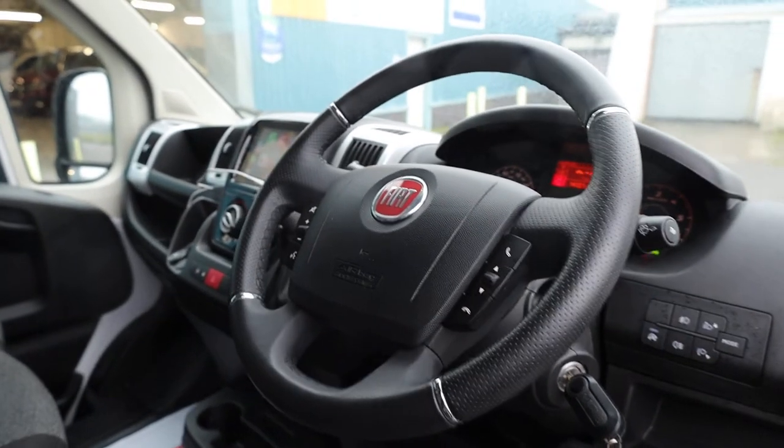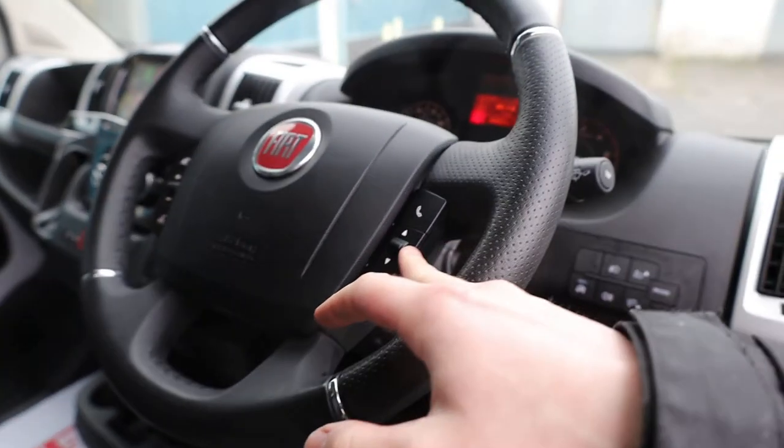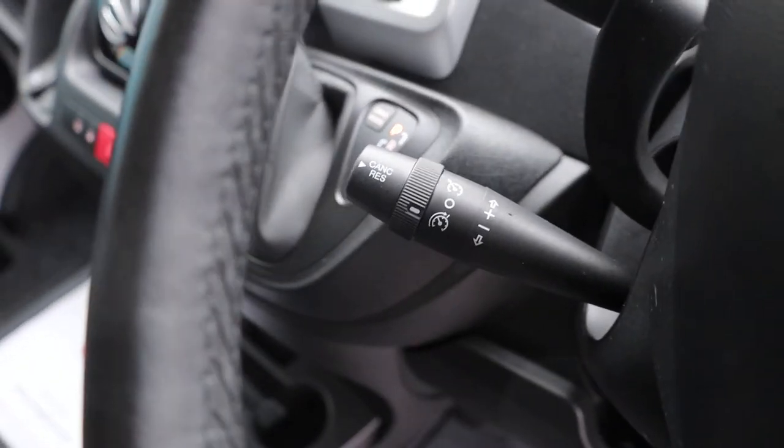There's a very nice multifunction steering wheel. On the left-hand side you've got the volume controls for the radio. On the right-hand side you've got your menu controls and also phone controls. If you turn the steering wheel over to the left-hand side, you've got cruise control on the stalk just down there as well.